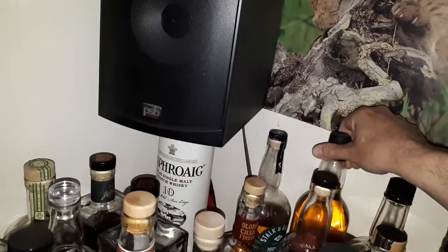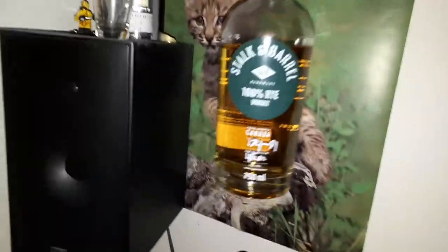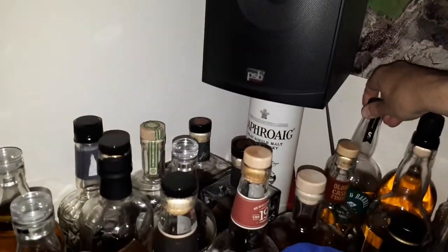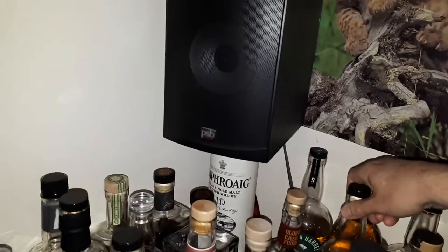I have a full bottle of Stock and Barrel Red Blend — I did a 50ml sample that was attached to it. This one here is the Stock and Barrel 100% Rye. Over here we've got Lowen McKinnon Cocoa Aged, which is an interesting twist — a lot of chocolate in there.